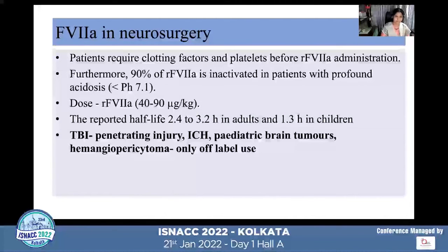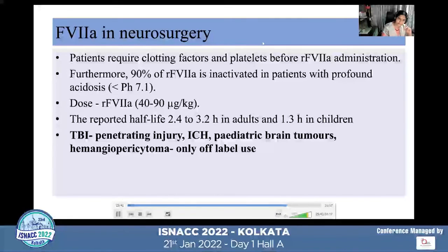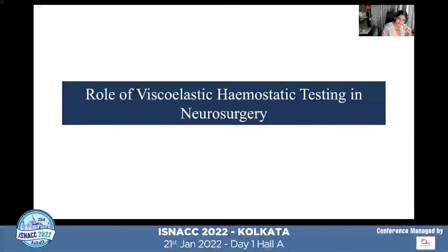Regarding the evidence for recombinant Factor VIIa in neurosurgery: it has been used only in some reported cases of TBI, especially penetrating injuries, ICH, vascular brain tumors, and hemangiopericytoma — all off-label use, as the FDA does not recommend Factor VIIa for these indications. Before using Factor VIIa, remember it does not work in patients with acidosis; pH must be corrected, and minimum 30% coagulation factor activity must be present. FFP, platelets, and cryoprecipitate should be transfused first. The dose of Factor VIIa is 40–90 mcg/kg.